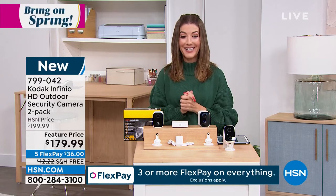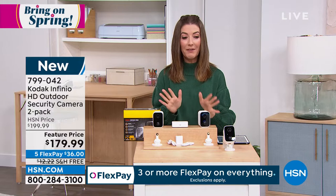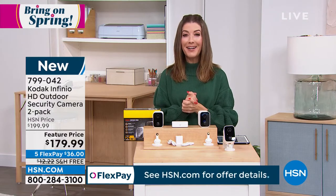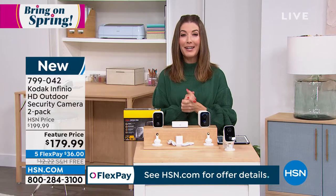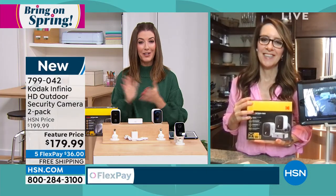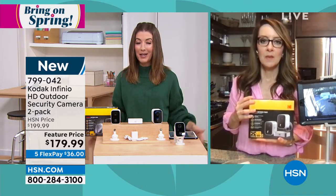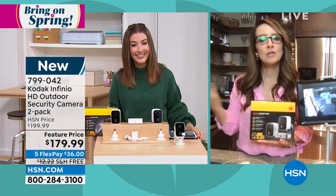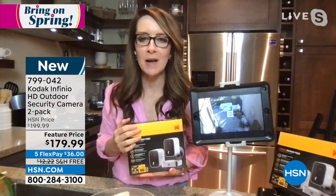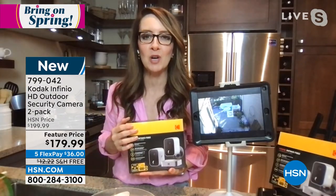They're super easy to install. We have a really great value, free shipping, and five flex pay. We also have Corey Dillon standing by to tell you all about the Kodak security camera. A lot of us are really looking for brand names when it comes to electronics. We can trust a name like Kodak that, as mentioned, has been around for over a hundred years.